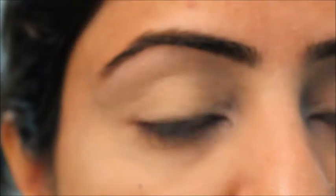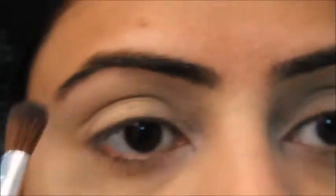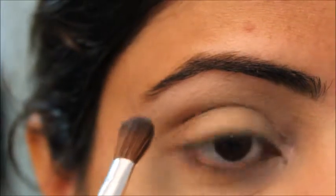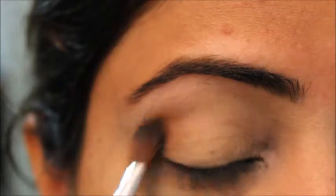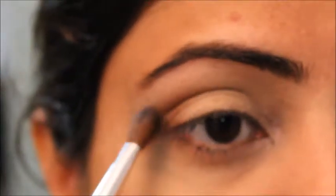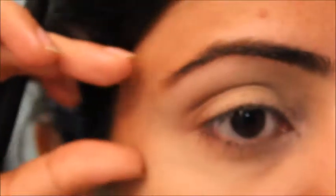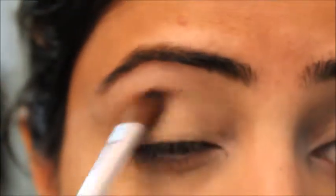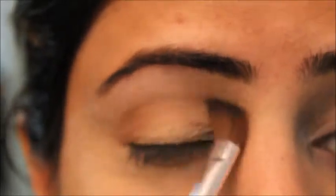Then I'll take this Body Shop brush and this color which is 'Dark Brown Soft Matte,' and I'll take just a small amount to create an outer V or crease. I'm dragging it outside because when you drag your eyeshadow outward it makes your eyes look more elongated. My eyes are round, so this makes them look more almond-shaped. It will also make small eyes look bigger.